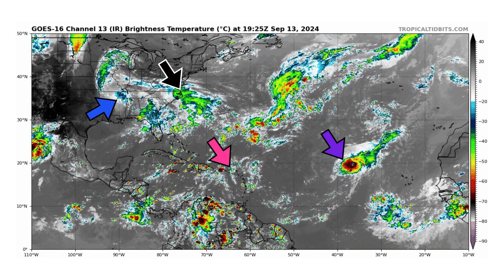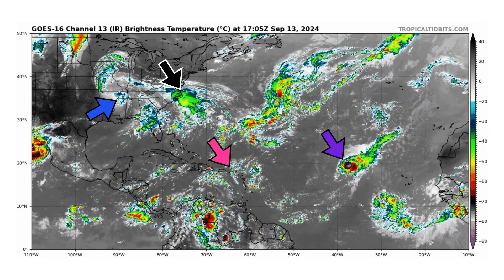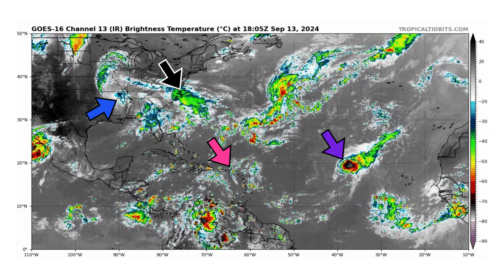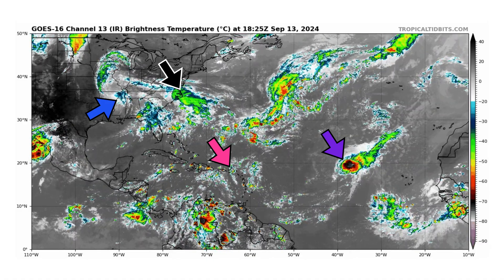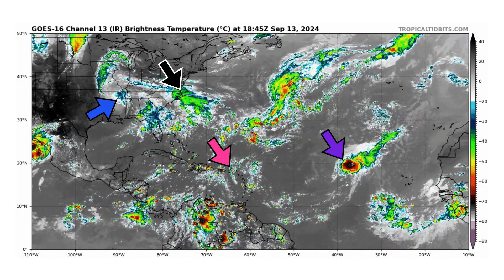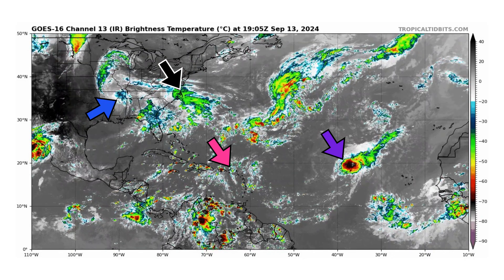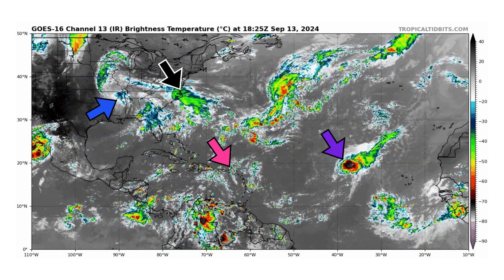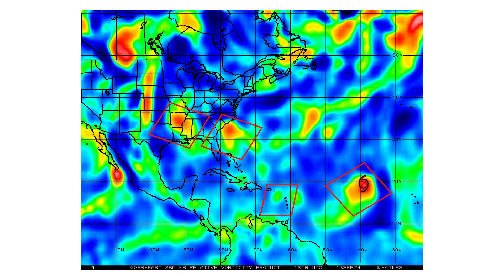We're looking at the latest satellite image of the Atlantic Basin, thanks to TropicalTippets.com, for Friday September 13th, 2024. The blue arrows are pointing towards the remnants of Francine, the black arrows towards Disturbance 1 — our potential subtropical storm — pink is what's left of Invest 94L moving through the Caribbean islands, and purple is Tropical Storm Gordon. Here's our vorticity map showing all of the spin and energy in the atmosphere for the tropical entities we are tracking.